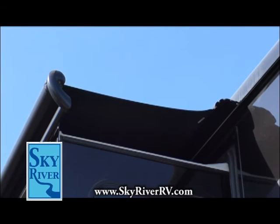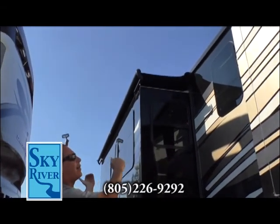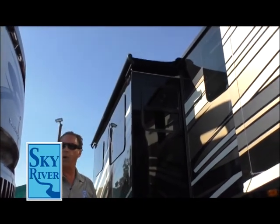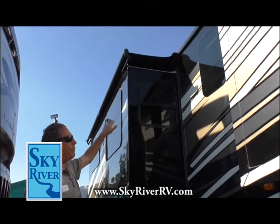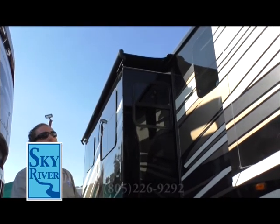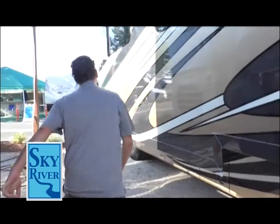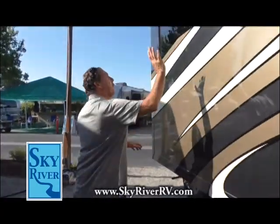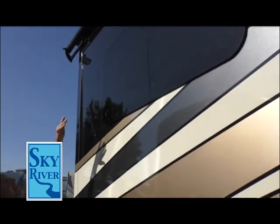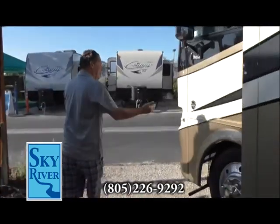Awning toppers — see that? What they do is cover over the slide while it's out. If you're parked under a tree or it's snowing, debris isn't going to get on top of the slide and jam it when you bring it in — the topper just knocks it right off. Great feature, less work for you. Again, the paint. Frameless windows — no heat transfer, they open from the bottom so when it rains you can't get water in.